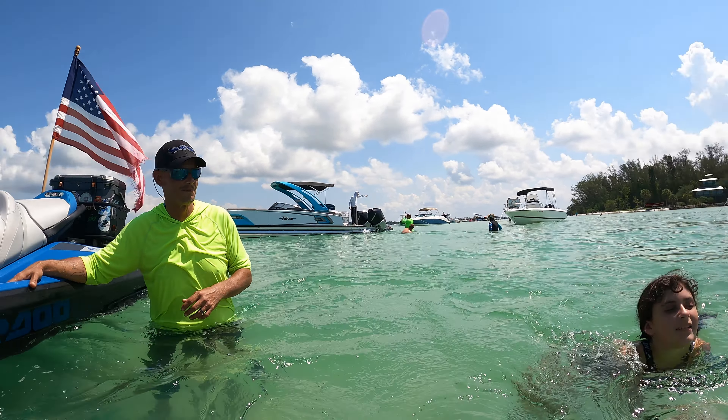Holy manatees! Look at these manatees — this is crazy! That was amazing. It is so hard to catch them that close in the wild.